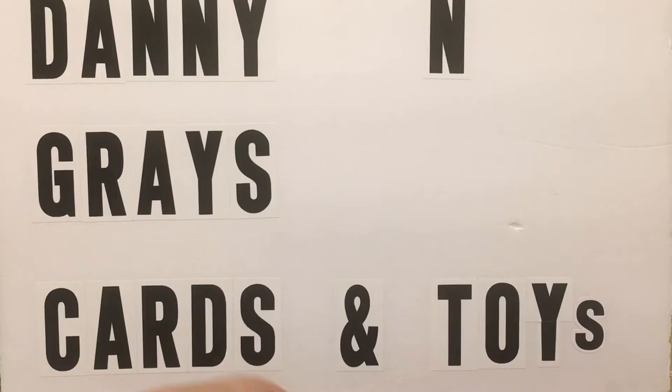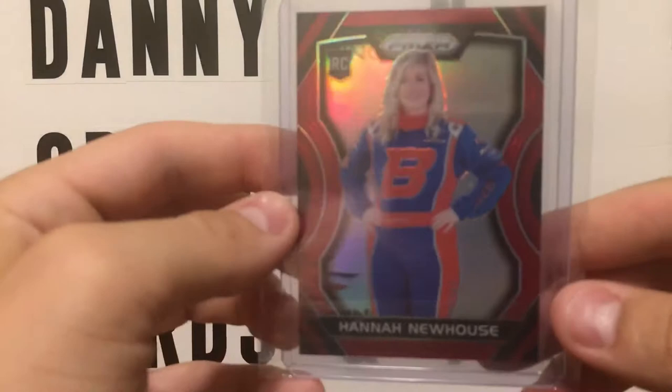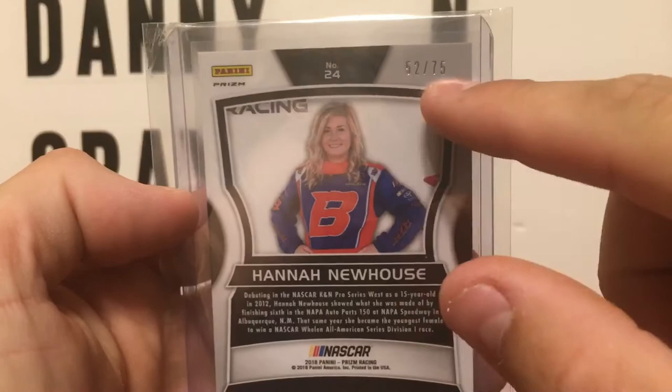I have the silver, I have the regular, I have the red, white, and blue. And now I have the red, guys — check it out. It's from Miss Hannah Newhouse, and this one is actually numbered to 75. 52 of 75. It's a prism.